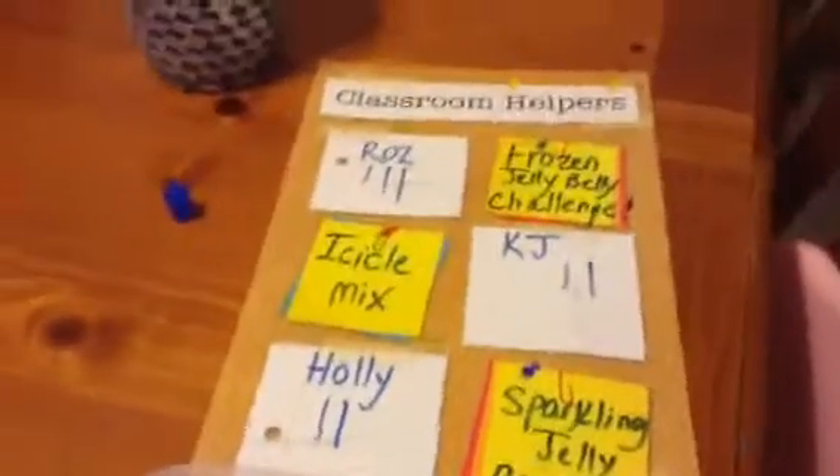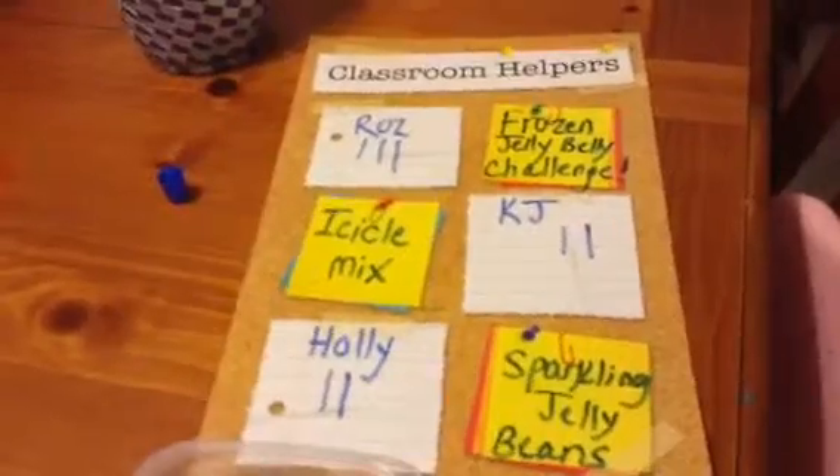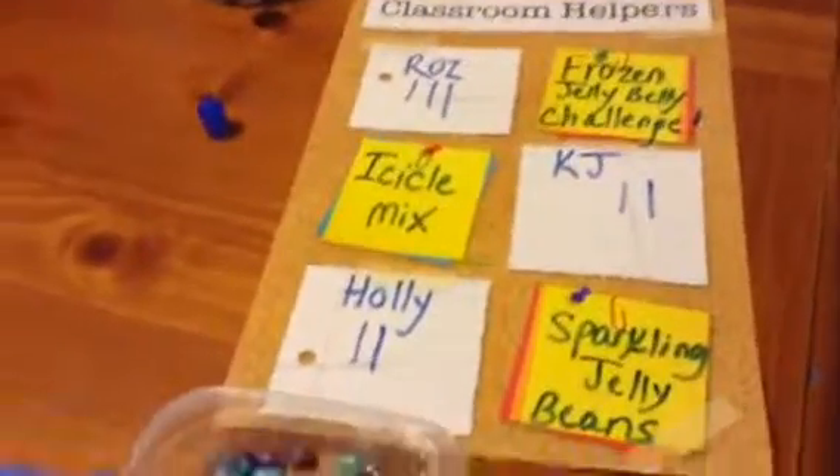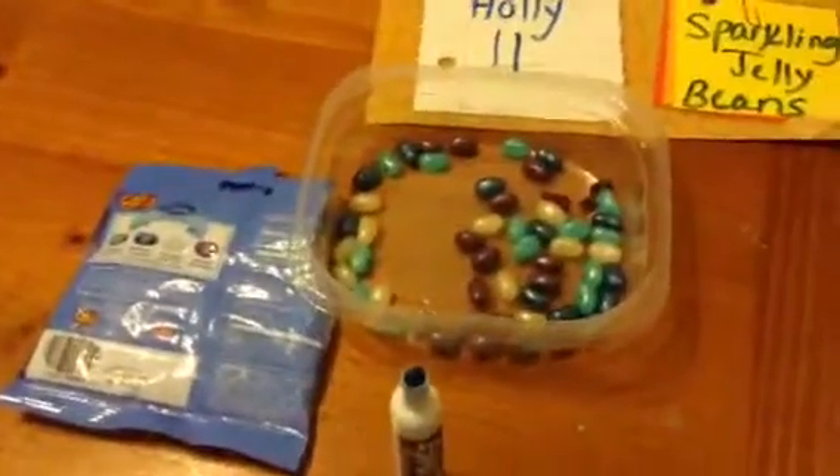Sorry about that. Apparently my storage on my iPad was full, so we had to go through and delete some things and make room. But we're going to finish up here on our challenge, and we were on our last jelly bean, so I'm going to set this down and hand them out.